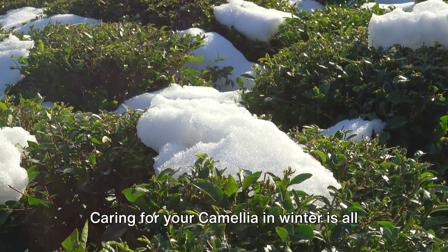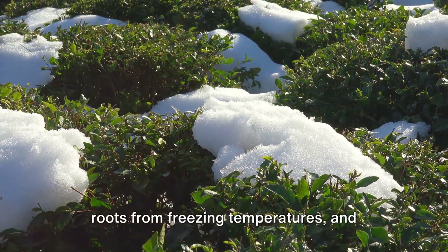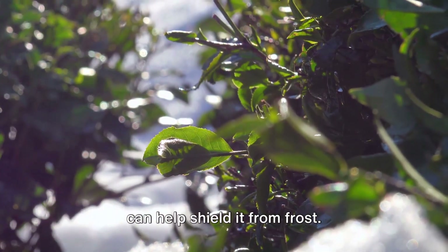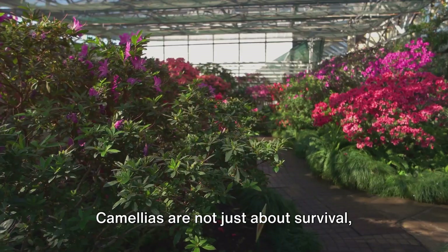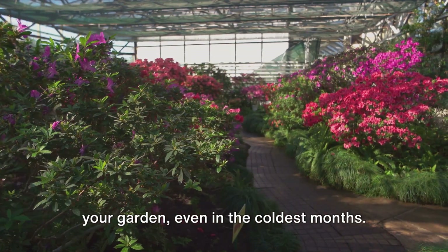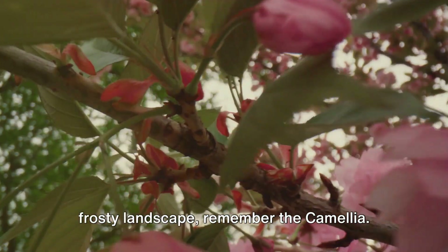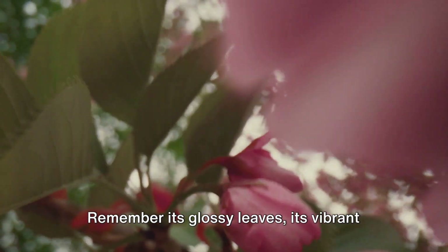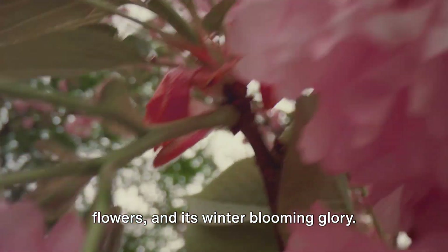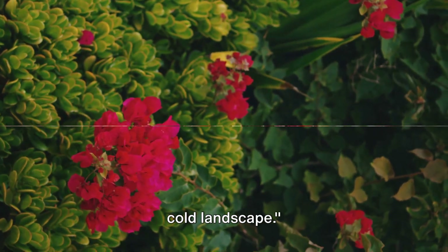Caring for your camellia in winter is all about protection. Mulching is a great way to protect the roots from freezing temperatures, and wrapping the plant in a breathable cloth can help shield it from frost. Camellias are not just about survival — they're about thriving. They're about bringing life and color to your garden, even in the coldest months. So next time you're looking out at a frosty landscape, remember the camellia — its glossy leaves, its vibrant flowers, and its winter-blooming glory. Camellias, a touch of vibrant color in a cold landscape.